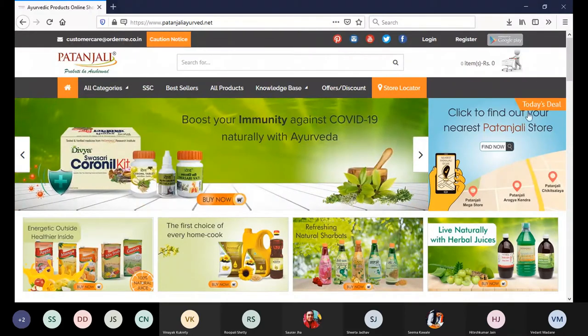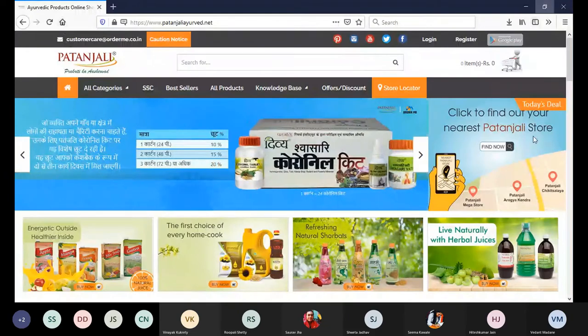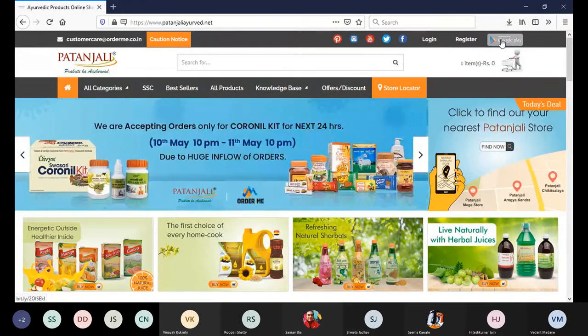We can see this page is not very attractive — it is cluttered, there are no margins on the left and right side. To have a better interface, we can click on the Google Play link over here, because they also have a copy of their digital marketplace on the app store.